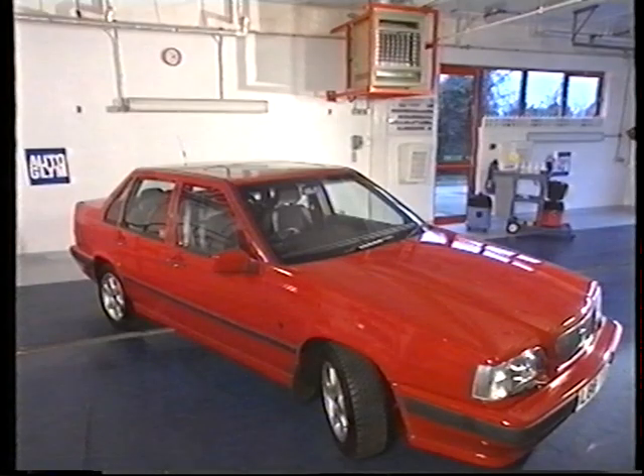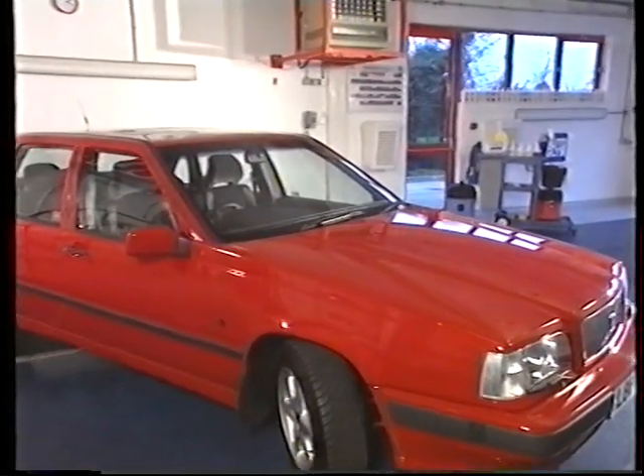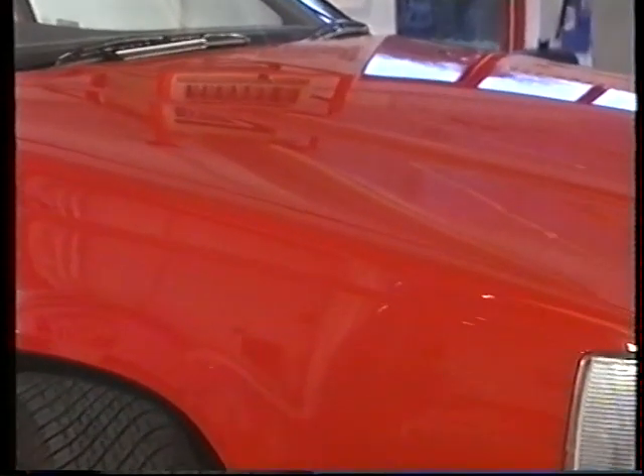For more than 25 years, Autoglym products have been used by countless car manufacturers and professional valetors around the world. Whether you choose to follow this stage-by-stage guide or use any single step to enhance the appearance of your car, you can depend completely on Autoglym's proven state-of-the-art product range. Remember, we at Autoglym are happy to answer your questions on all car care matters. We hope you find this guide useful. Here are some professional Autoglym users who've chosen Autoglym's superior performance products.